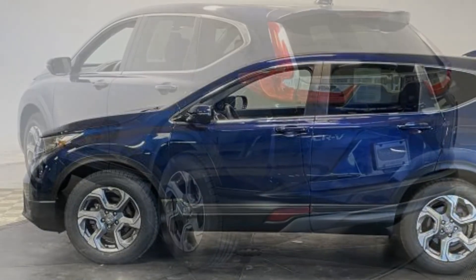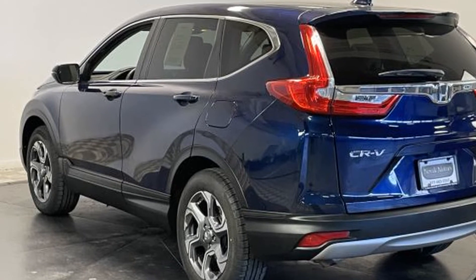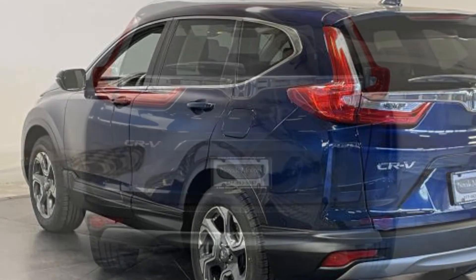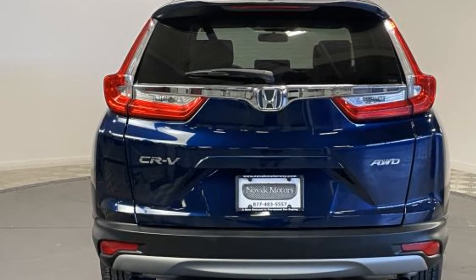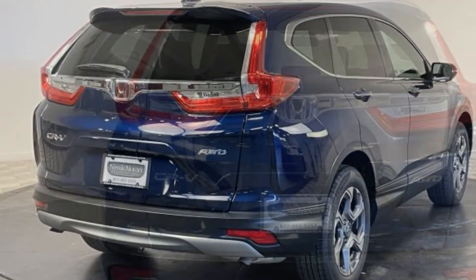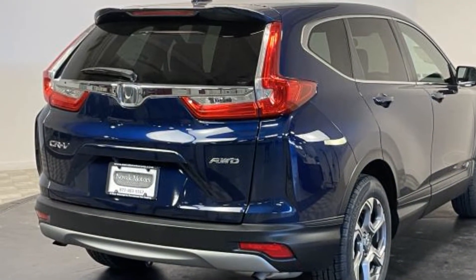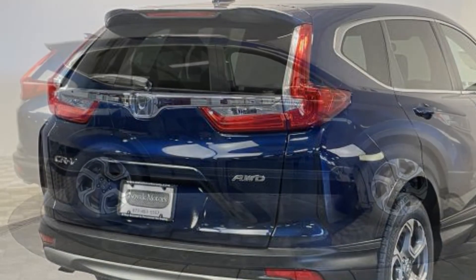Additional features include multi-zone air conditioning, blind spot monitor, all-wheel drive, heated side view mirrors, moonroof, wood grain trim, backup camera, tinted windows, power driver seat, pass-through rear seat, Bluetooth, brake assist, keyless start, and rear spoiler. Stop by for a test drive and feel the difference.